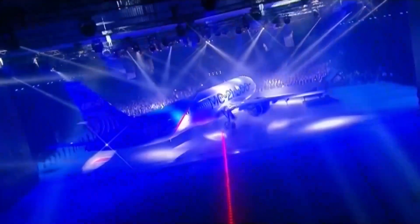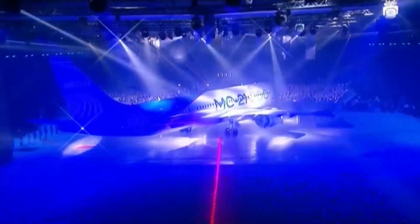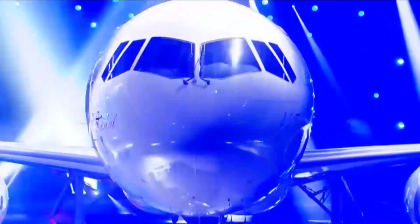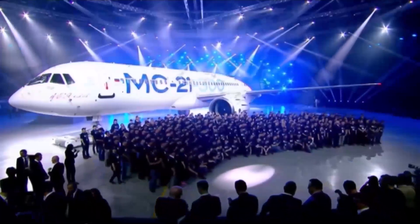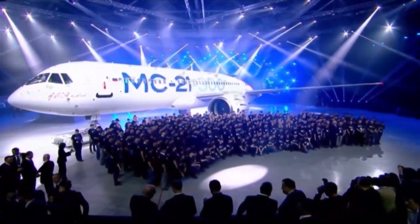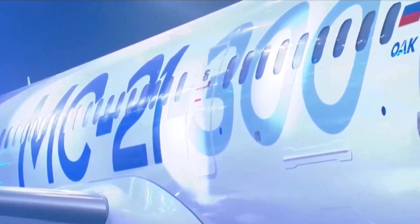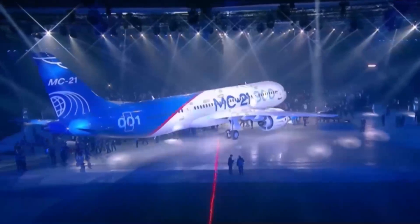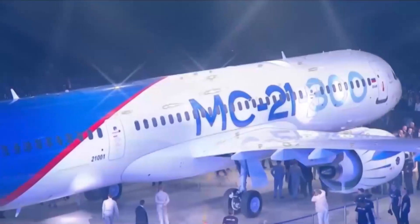According to expert estimations, narrow-body liners constitute up to 78% of the world's fleet of passenger aircraft with over 100-seat capacity. Analysts are confident that in 20 years their number will double, exceeding 24,000 crafts. This is exactly why the MC-21 should go into batch production in the nearest future — it can help fulfill the government's goal of increasing Russia's share of the global aircraft market to 10% by 2025.